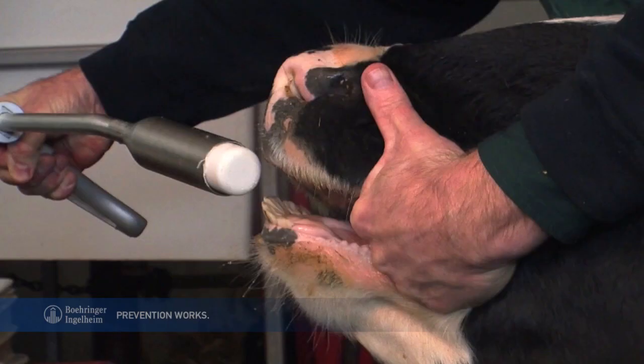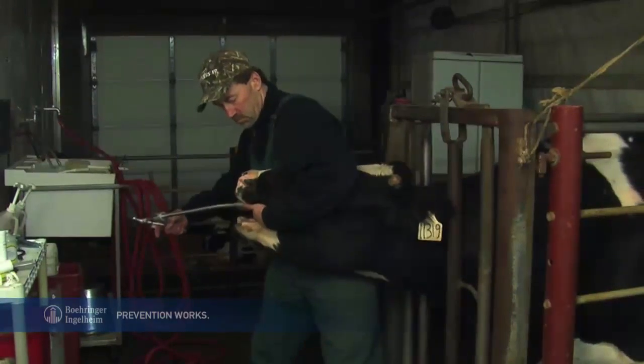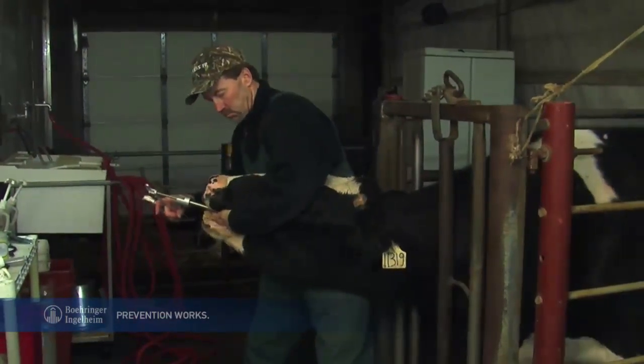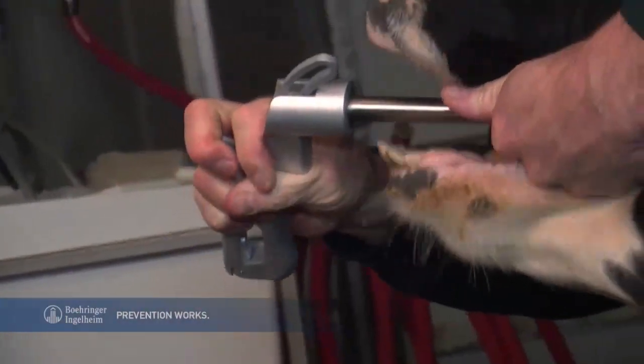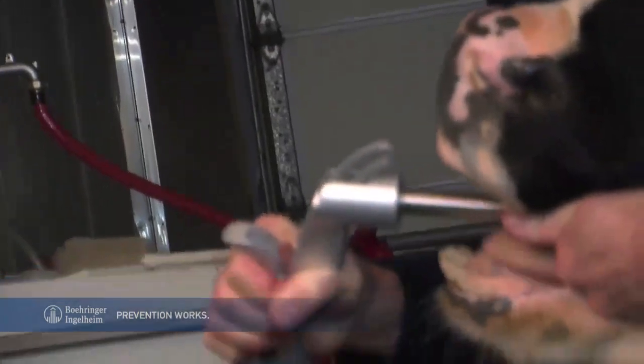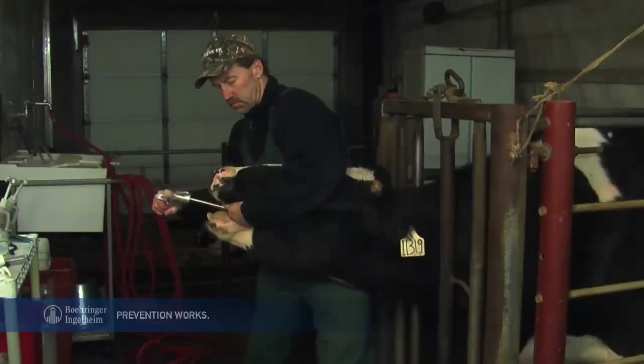Gently guide the loaded applicator into the side of the cow's mouth. Guide the applicator over the tongue to the back of the throat, being careful not to harm the throat. Squeeze the handle to deposit the bolus in the back of the throat, behind the tongue. Pause to ensure the bolus has released from the applicator, then slowly remove the applicator.